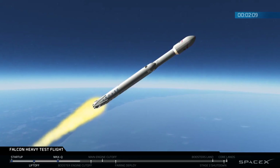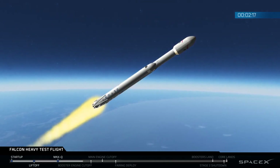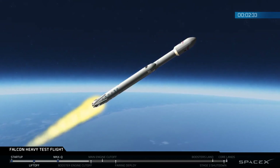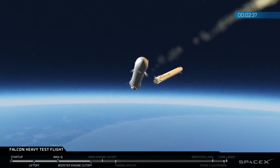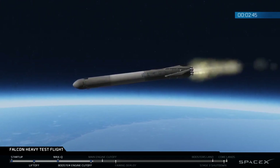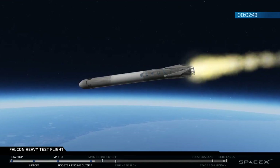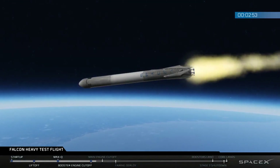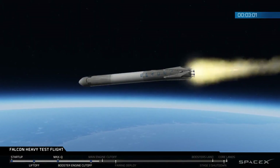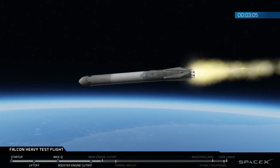Side boosters have begun to throttle down in preparation for the upcoming shutdown in 20 seconds. Major event coming up with side boosters shutdown and separation. Inside shutdown. Side boosters deco. Successful separation — we're coming up on MECO shutdown.